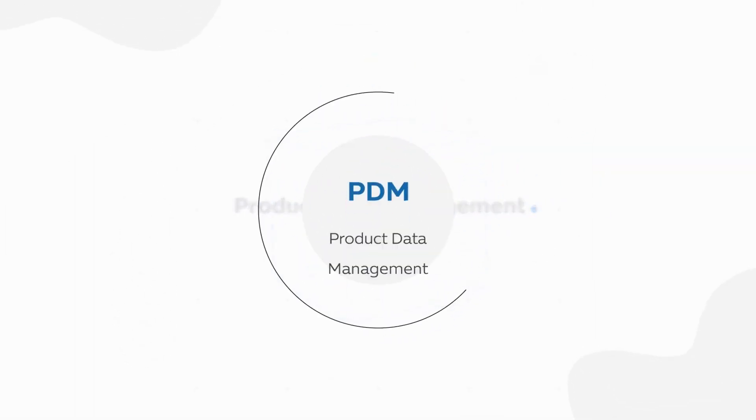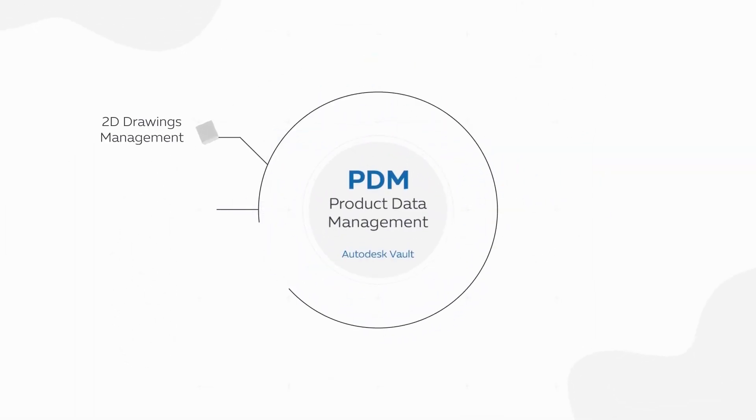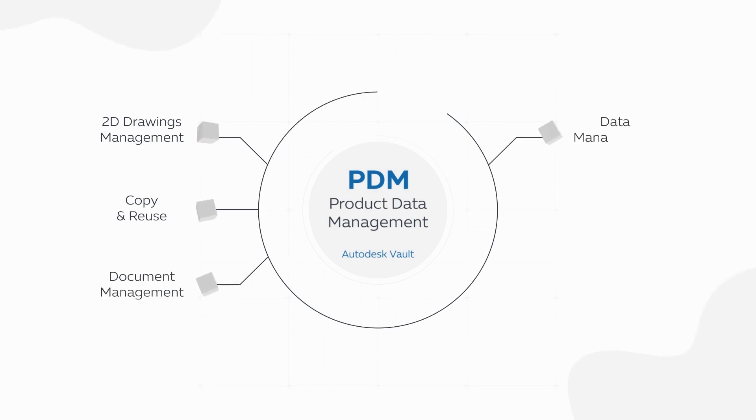PDM stands for Product Data Management. It's an incredibly smart, secure, and safe way to save files, CAD designs, and drawings in one accessible location.